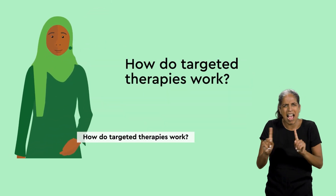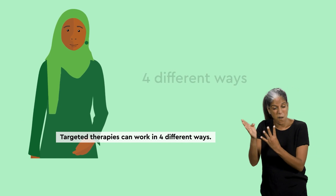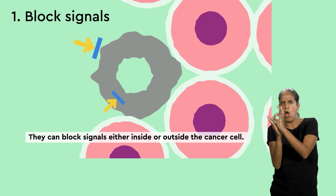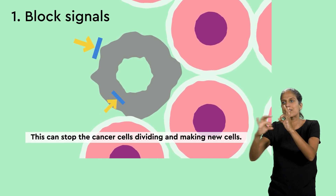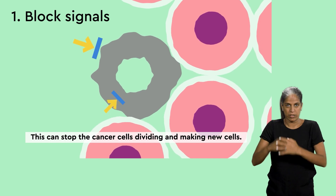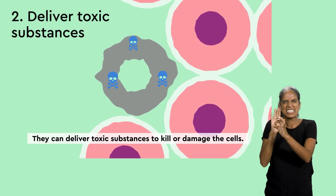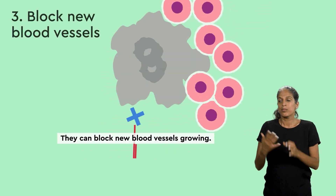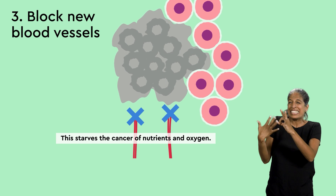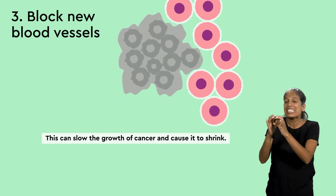How do targeted therapies work? Targeted therapies can work in four different ways. They can block signals either inside or outside the cancer cell, which can stop the cancer cells dividing and making new cells. They can deliver toxic substances to kill or damage the cells. They can block new blood vessels growing.